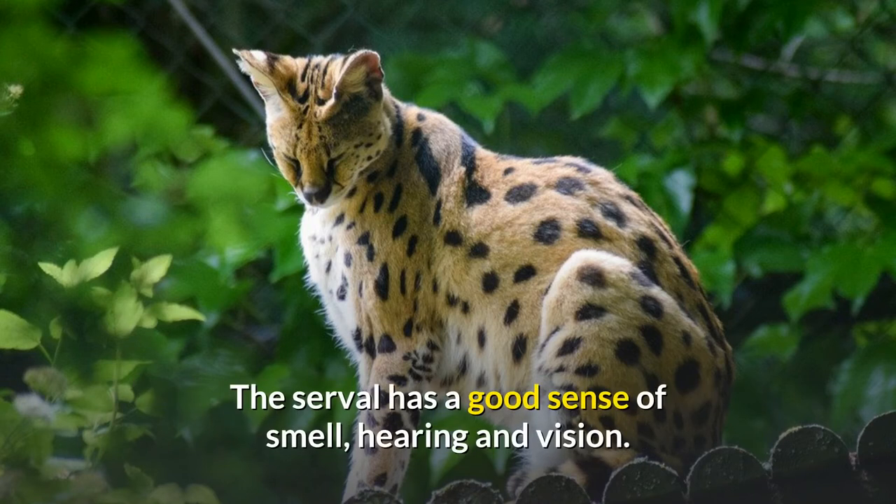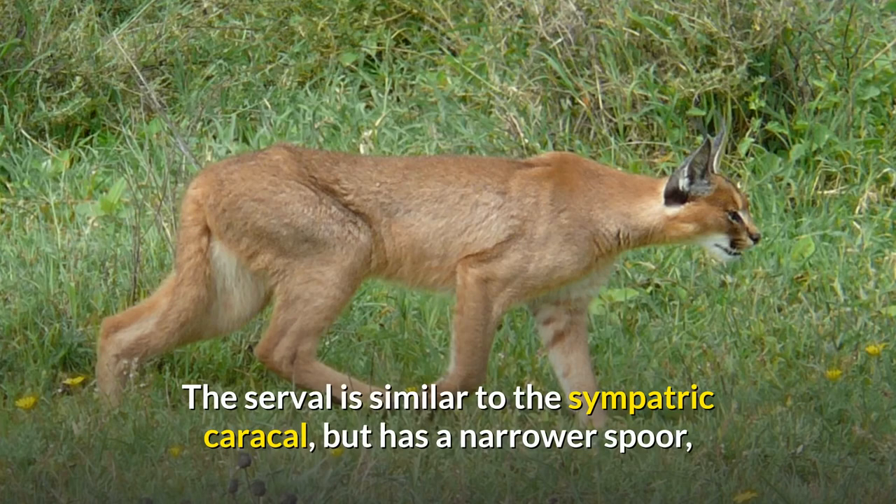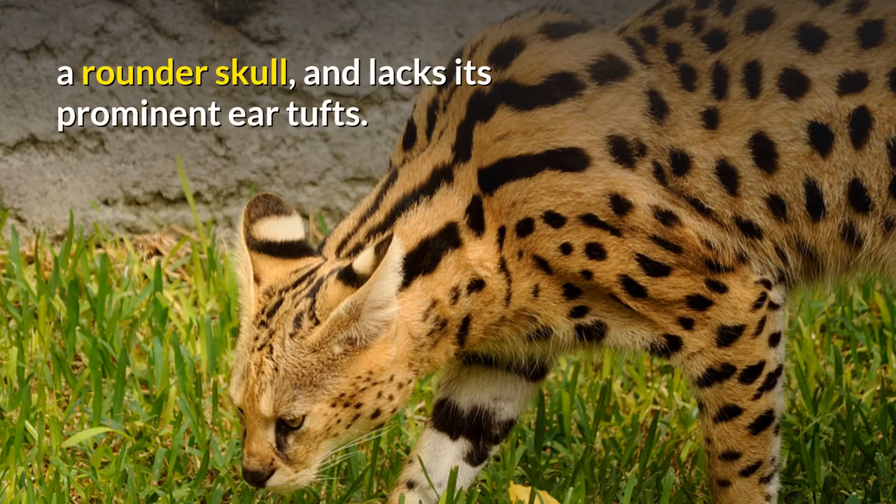The serval has a good sense of smell, hearing, and vision. The serval is similar to the sympatric caracal, but has a narrower spoor, a rounder skull, and lacks its prominent ear tufts.